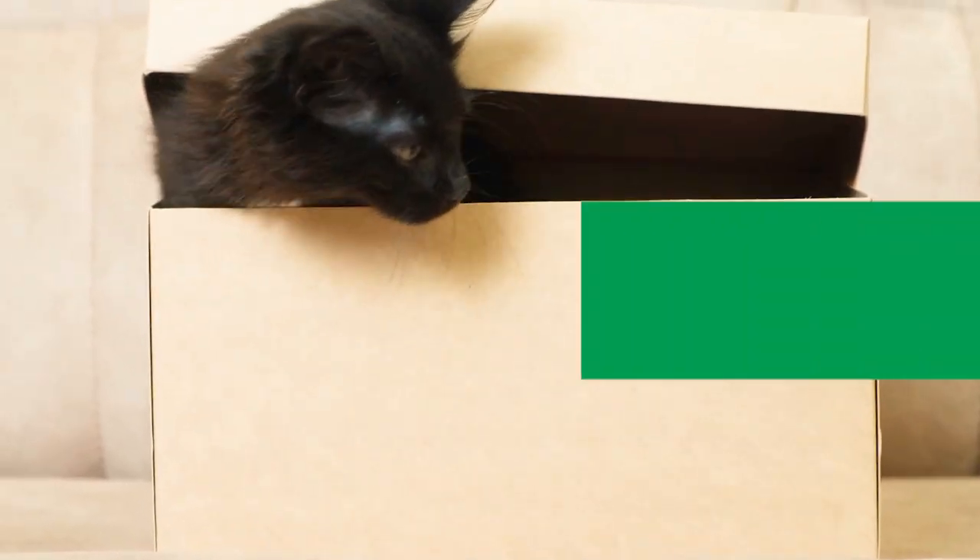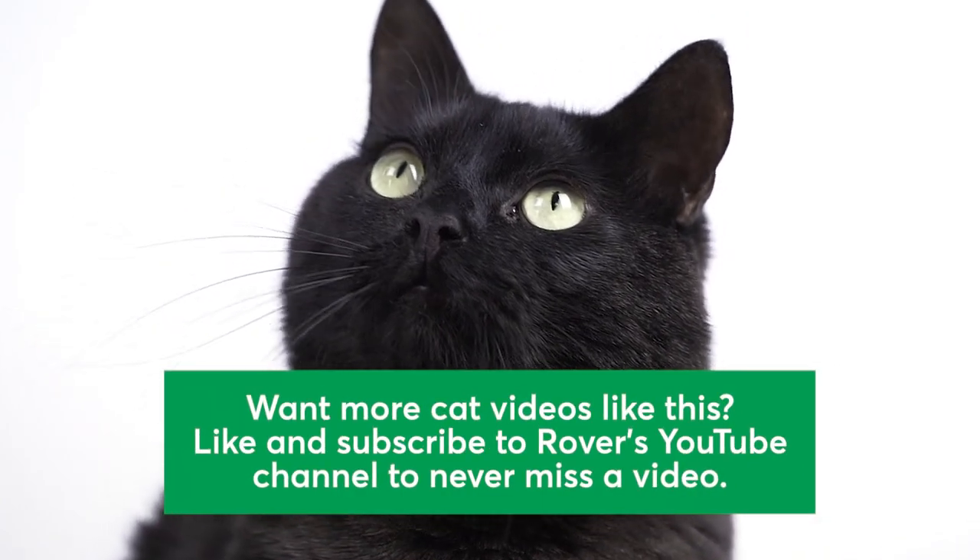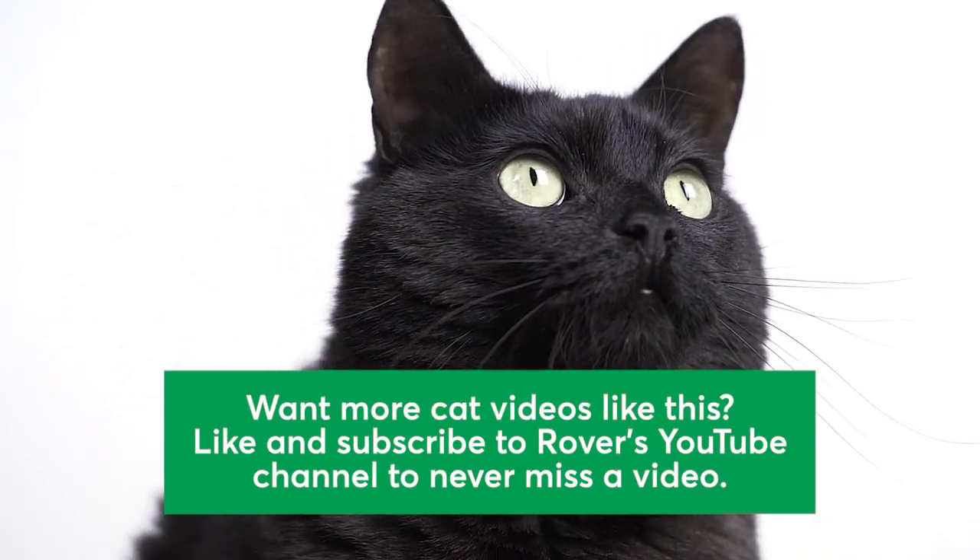To learn more about black cat breeds, check out our full article in the description below. Want more cat videos like this? Like and subscribe to Rover's YouTube channel to never miss a video. Thanks for watching! Bye!